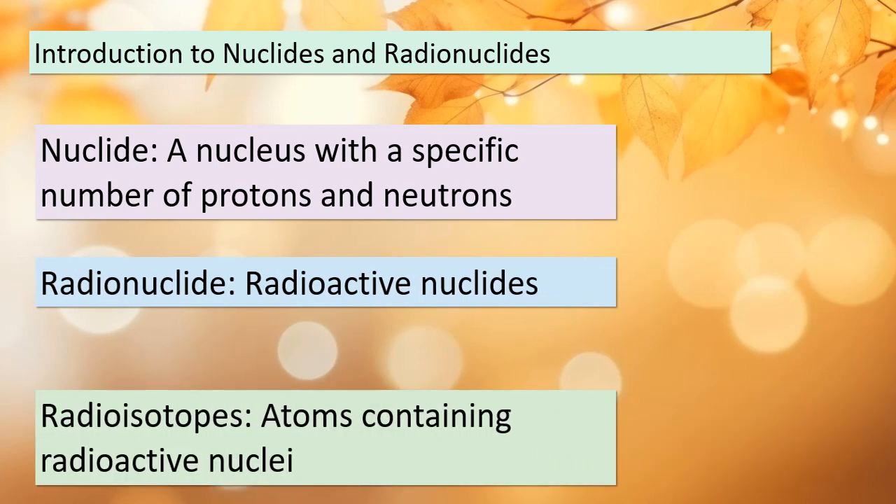Today we're embarking on an exciting journey into the world of nuclides and radionuclides. A nuclide is a term used to describe a nucleus, and what makes a nuclide unique is its specific number of protons and neutrons. Some nuclides are radioactive, and we call them radionuclides. Atoms containing these radioactive nuclei are referred to as radioisotopes. We're going to explore the world of these special nuclei that emit radiation. This has profound implications in various fields, from medicine to energy production. The behavior of these radionuclides is governed by the fascinating world of nuclear physics.